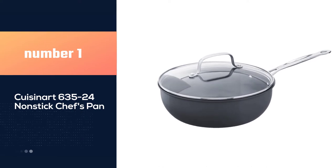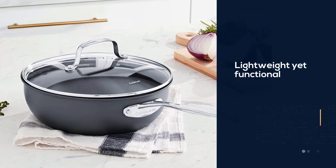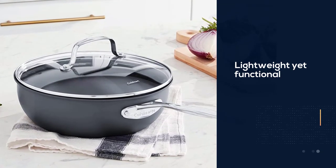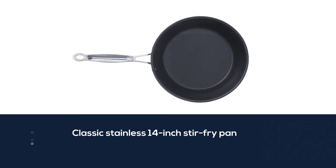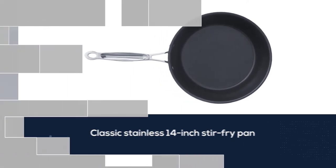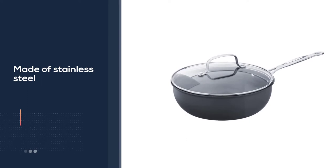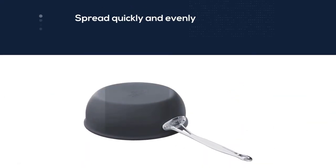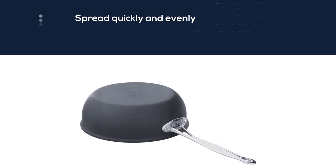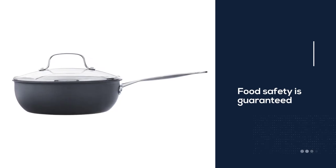Number one, most popular: the Cuisinart 635-24 nonstick chef's pan. If you're searching for a lightweight yet functional chef pan, you should never miss out on the Cuisinart 726-38H Chef's Classic stainless 14-inch stir fry pan. Made of stainless steel with an encapsulated aluminum core, heat is spread quickly and evenly — no hot spots — ensuring right heat distribution and precise temperature for better results. Food safety is guaranteed as the stainless steel surface does not react or alter the flavor of your ingredients. The pan also comes with a flavor lock lid.